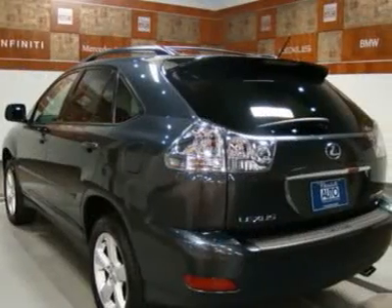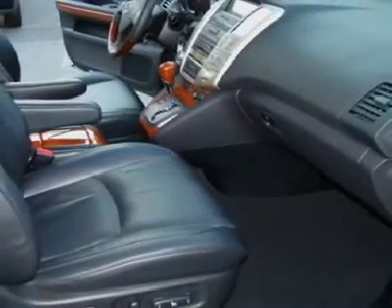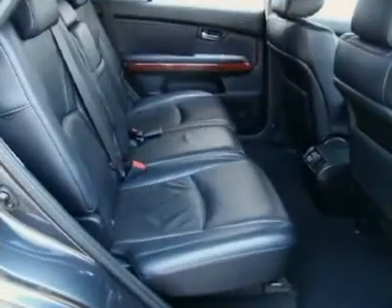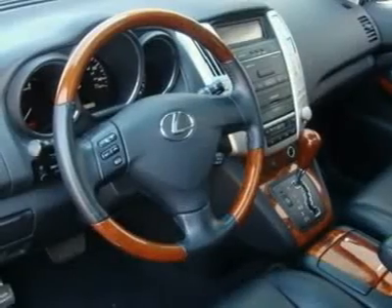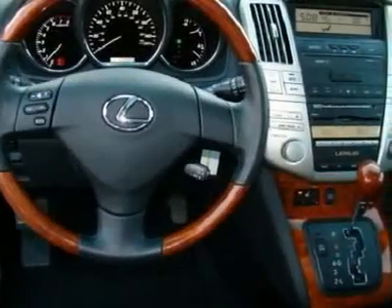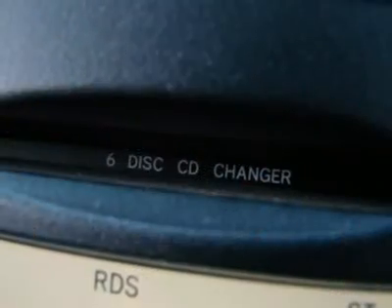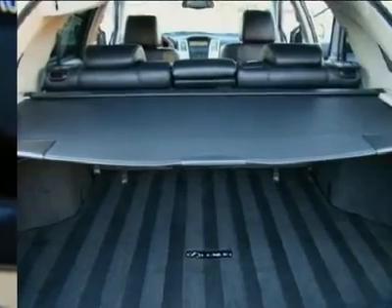We have a great selection of pre-owned vehicles in stock. Many of them are of similar style and price range. Give us a call at 704-566-6565 or visit our website at www.charlotteautocollection.com for more information. Get the best quality vehicle at the rock bottom price.